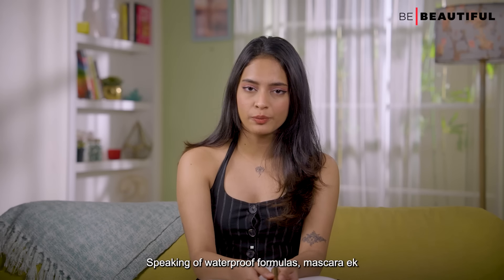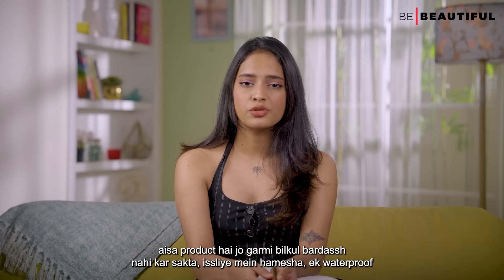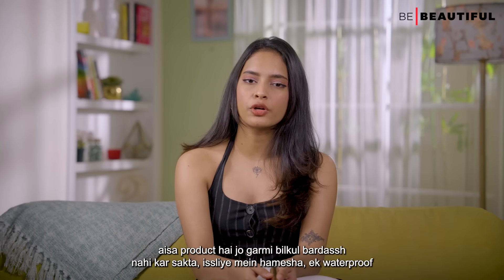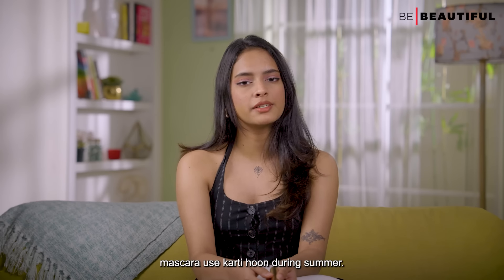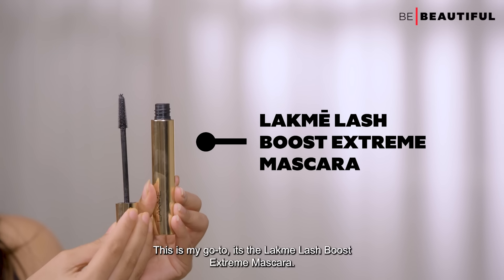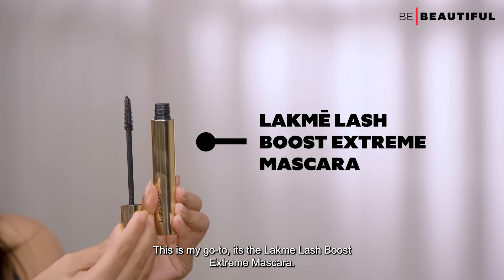Speaking of waterproof formulas, mascara is a product that can melt in the heat. That's why I always use a waterproof mascara during summers. My go-to is the LACME Lash Boost Extreme Mascara. It is infused with natural ingredients for lash growth and has a cone tip brush which helps lengthen and lift the lashes in a few swipes.